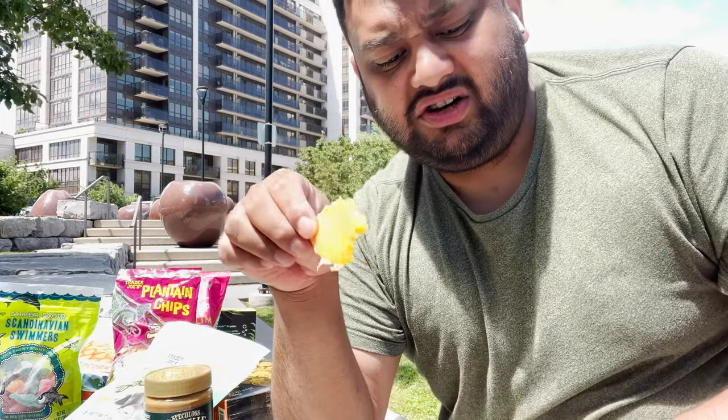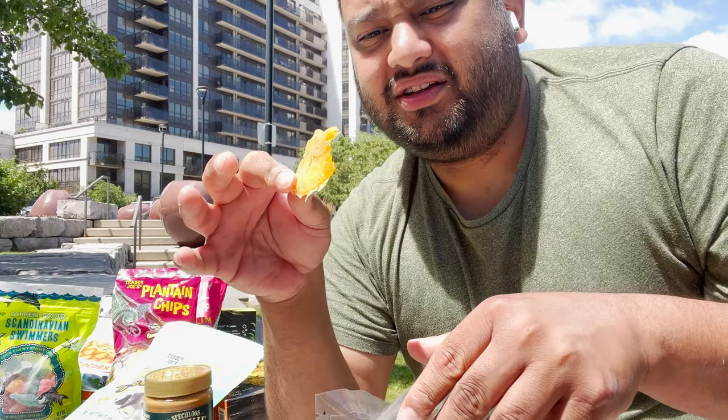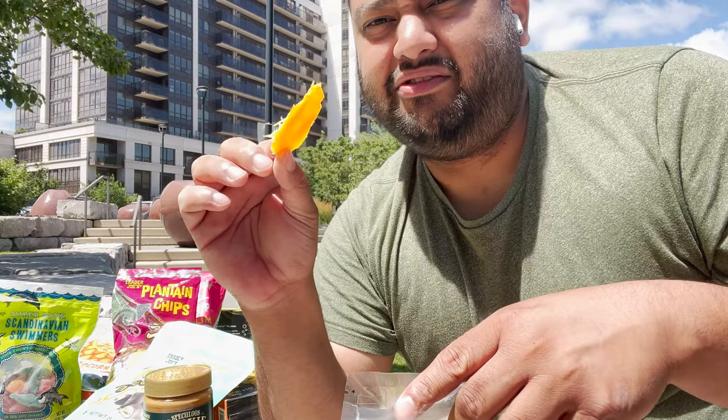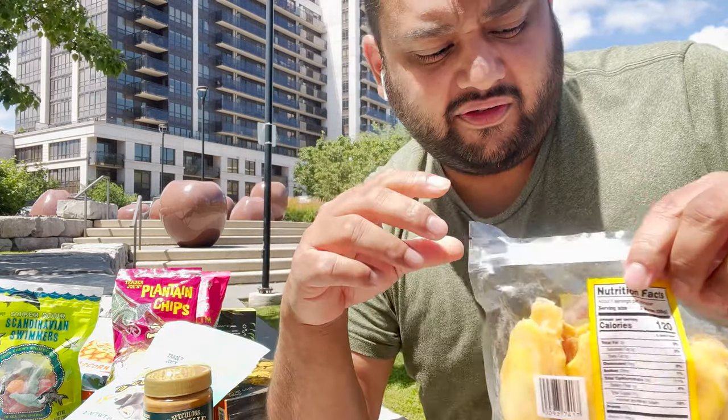I still rate the chili mango even more because when it's dried you want something with that kind of spice. I personally like spicy, but don't get me wrong - this is also like a 7.5 out of 8. It also depends on your taste, but if I like spicy I'll be rating the chili one more. But this is all good stuff.